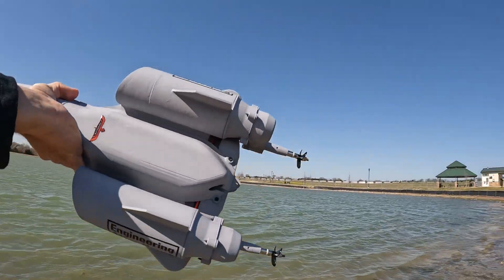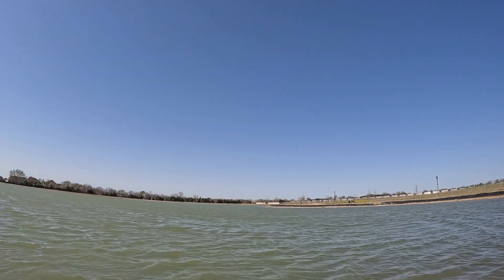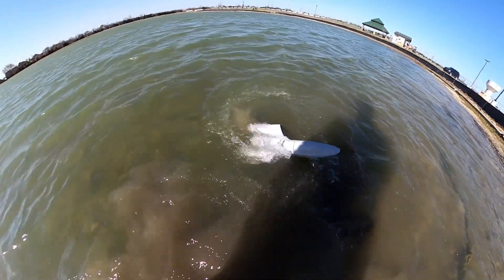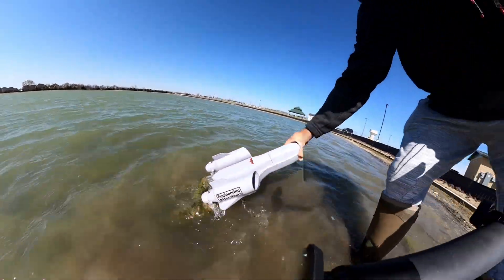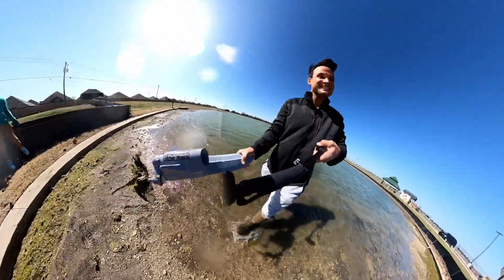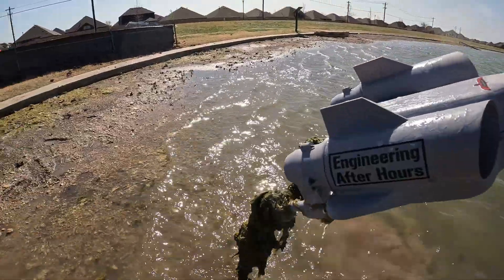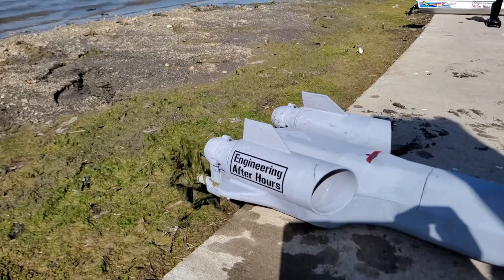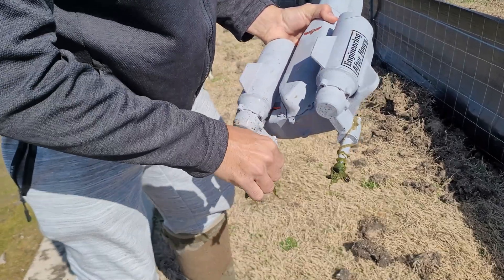I waded out into this disgusting pond for some open water to finally show how great of a boat the SR-71 makes — except it sucked up a ton of algae into both props. This stuff was disgusting and really tough, so there was no way the props would cut through it. After some serious cleaning I had to wade out into deeper water to get us out of the mess.